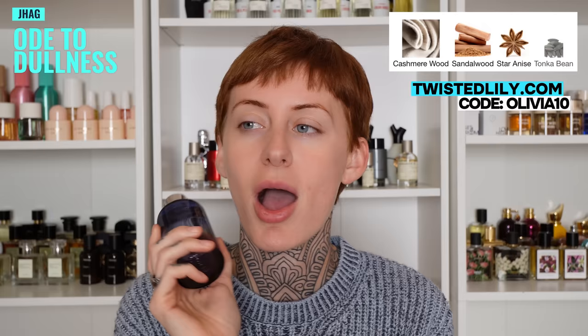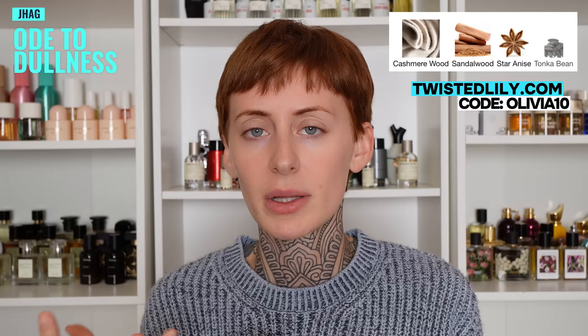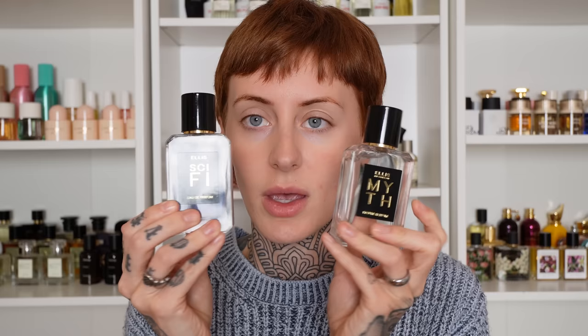Next is Ode to Dullness. I was very hesitant with this fragrance because it has the note of anise, which can come off smelling like black licorice and I absolutely hate black licorice. But luckily I found the anise in this to be very soft. I find this a very comforting, relaxing, cozy fragrance — the name is just perfect. Ode to Dullness is your quiet moment sort of fragrance, something you would put on to cuddle. This would be good for someone who works in an industry where they can't wear much fragrance, a new mom, or someone really sensitive to fragrances.